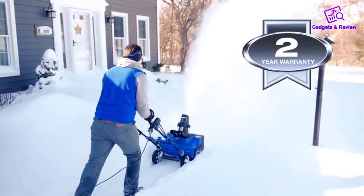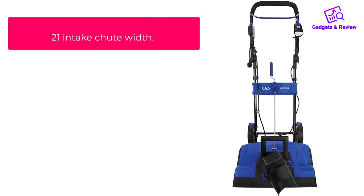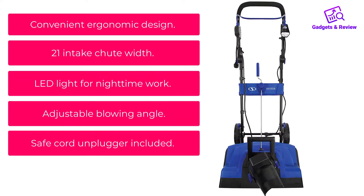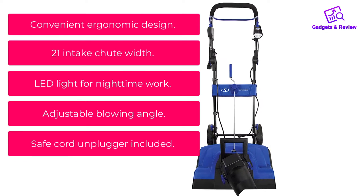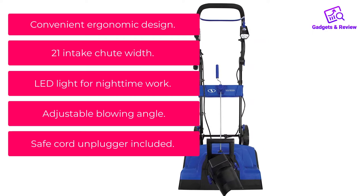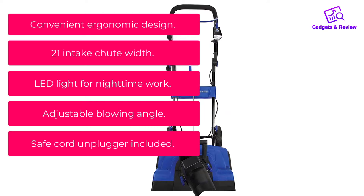You can also change the blowing angle if needed. What do we like? Convenient ergonomic design, 21-inch intake chute width, LED light for nighttime work, adjustable blowing angle, and a safe cord unplugging clip included.